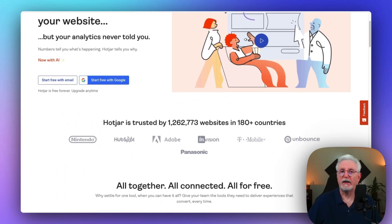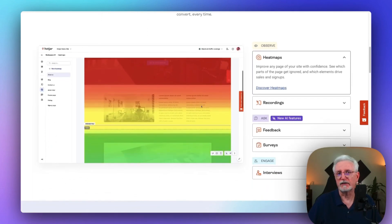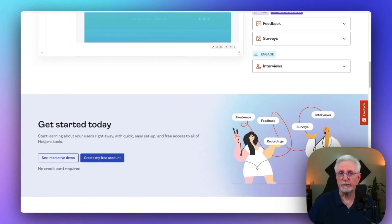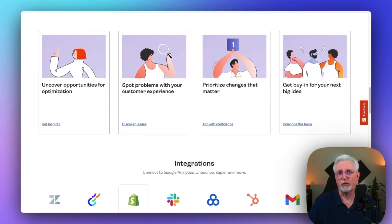Hotjar is another analytics platform that's not standalone, but it's just too cool to ignore. You'll love its heat map features, showing you exactly how far visitors are scrolling and what they click on on your pages — it's kind of like peeking into their minds. Plus, you can gather valuable feedback on their experience as well.